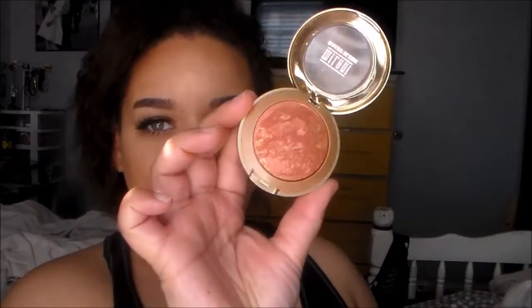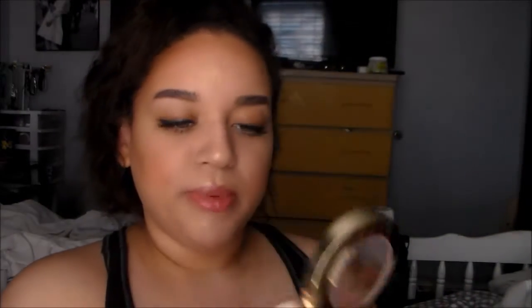Now that I'm done with foundations, I want to talk about my last face product. I picked up another Milani Baked Blush. This one is called Rose Dior. It's just like the name — it's a nice rosy shade. It's super pretty for an everyday look. It's a nice everyday rosy shade, so it's nothing super out there. That's it for all the face stuff.